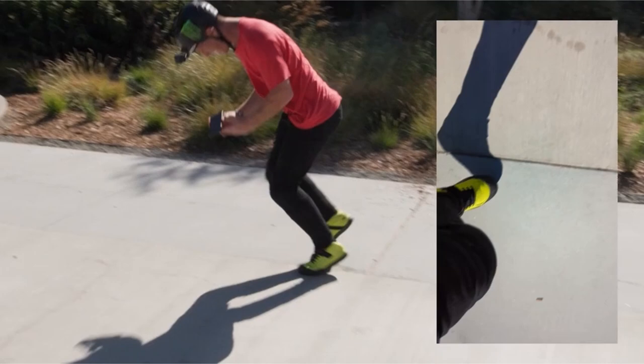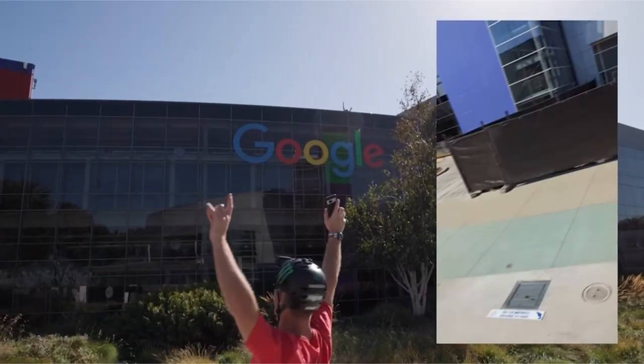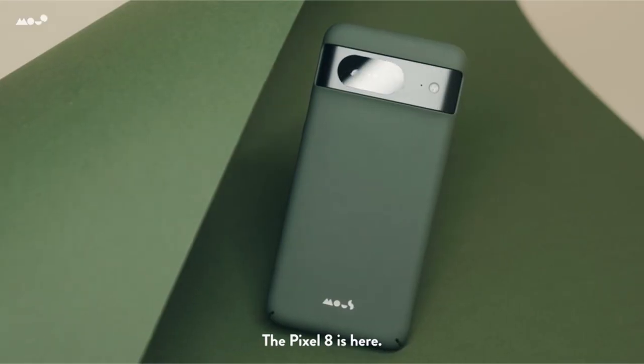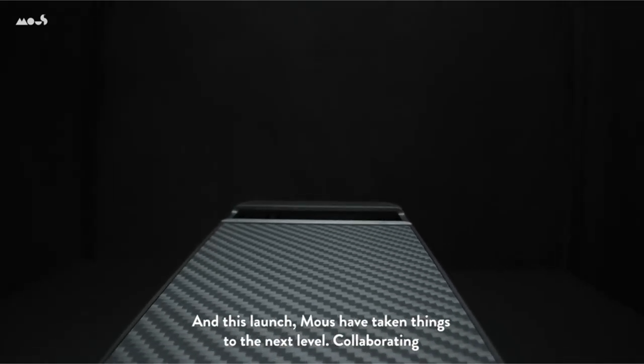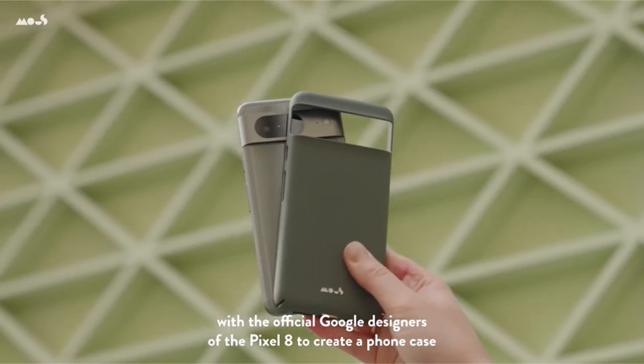So guys, this was the video about the Google Pixel 8 Pro accessories. All the links are given in the description, do check them out. If you enjoyed the video, hit the like button and subscribe to our channel for more videos. Thank you!